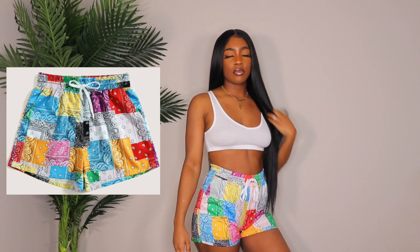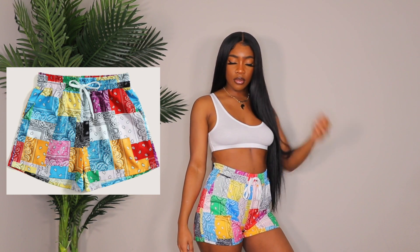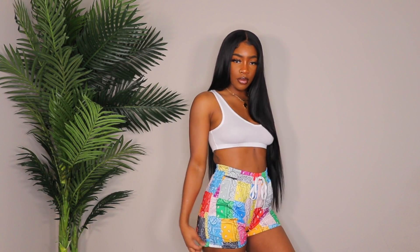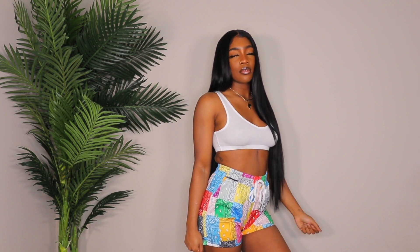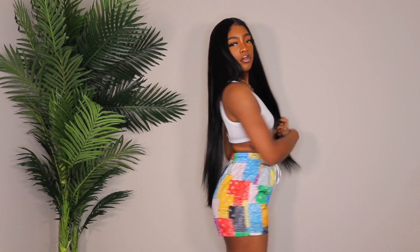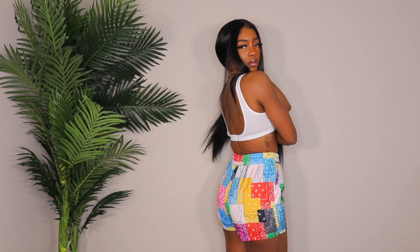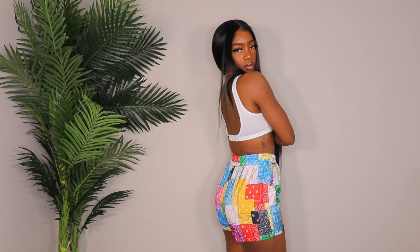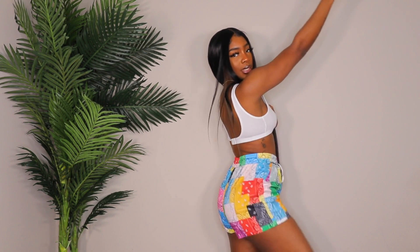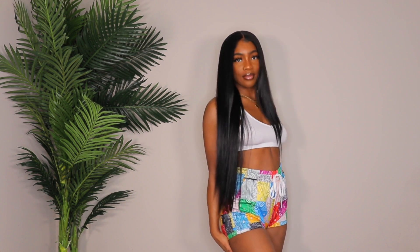Next up are these super cute paisley print shorts with a bunch of different colors. I saw these in someone's video and really liked them. They're super cute for lounging around — they're not super short so I would wear them out too since there's no cheekage. I got these in a size medium and they fit really well. They also have a drawstring in the front so it can cinch in.